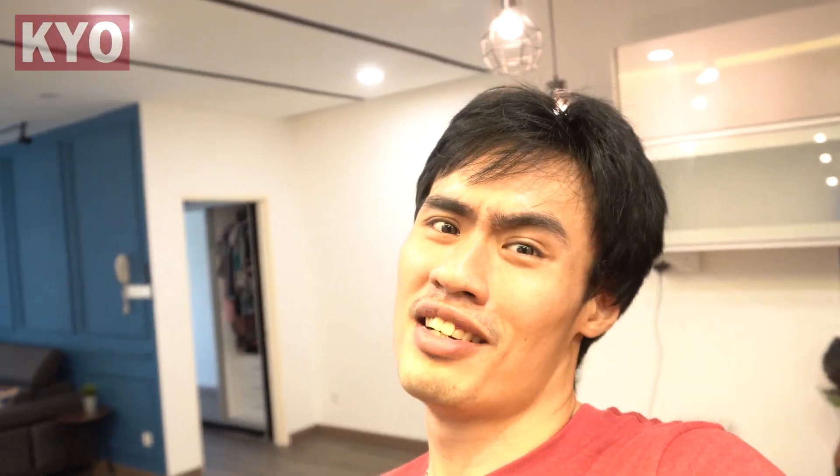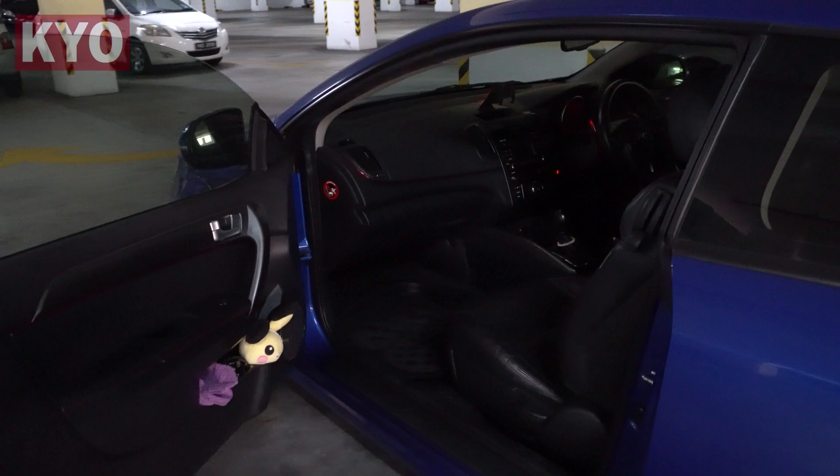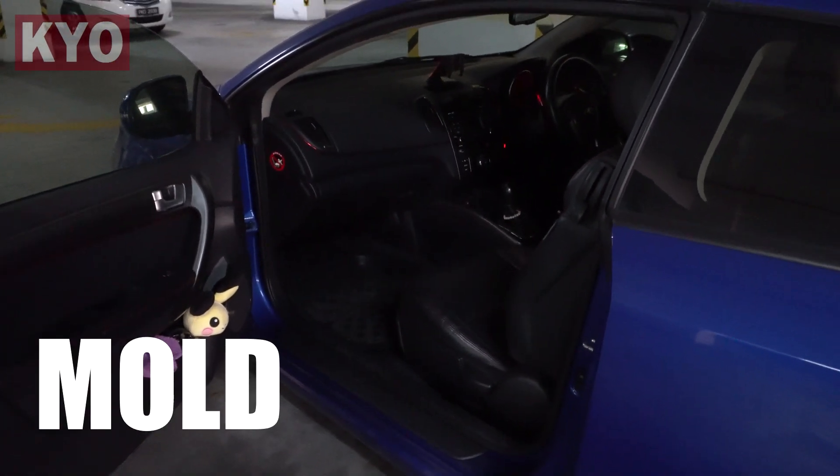Not just the car having problems — even I myself am having problems. Check out this hair, man. I haven't had a haircut since day one of lockdown in Malaysia. Come on, let's take a look at the car. I guess we'll start with problem number one, which is mold starting to grow everywhere in the car.